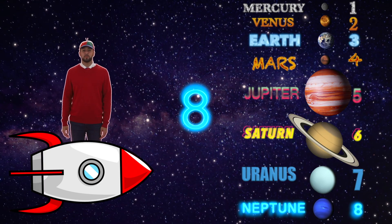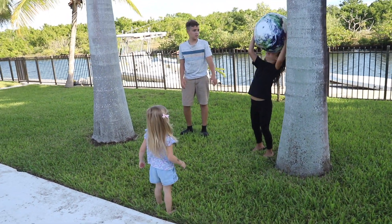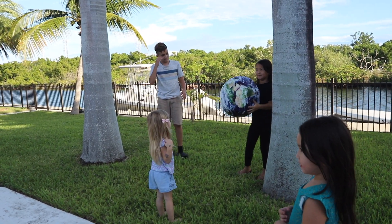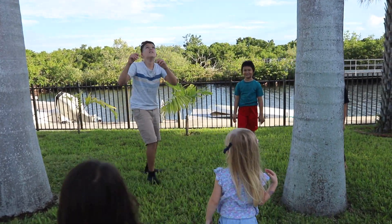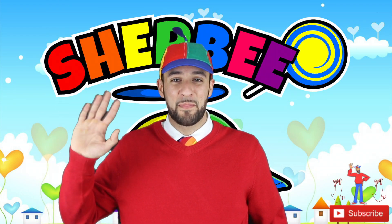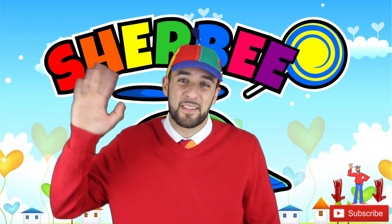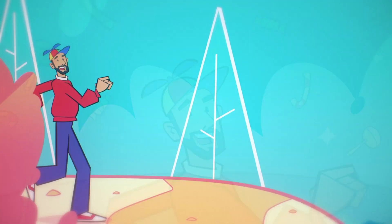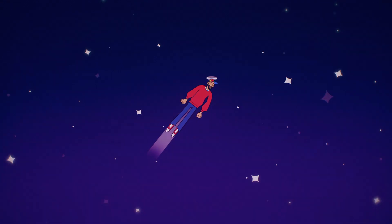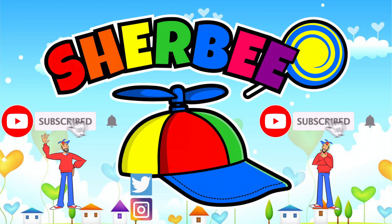That was really fun learning about the planets with you. Bye everybody! Hey parents, it's me Sherby. If you and your kids like my video, make sure you hit the subscribe button so you can get notified when I release new ones. Thanks, bye!